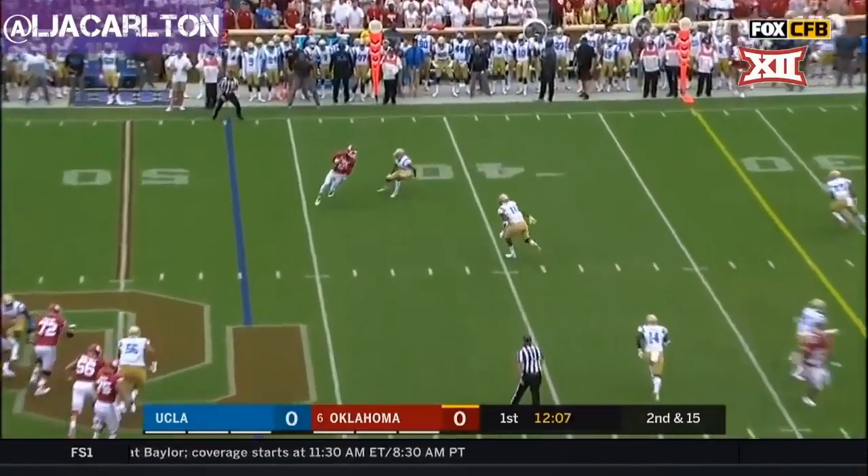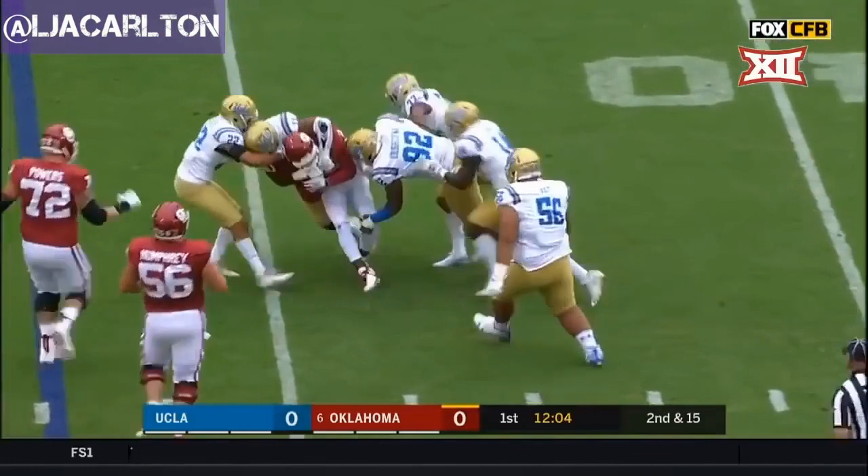Murray to throw it again. Far side caught — CeeDee Lamb tries to turn it up, and he'll be wrestled down.